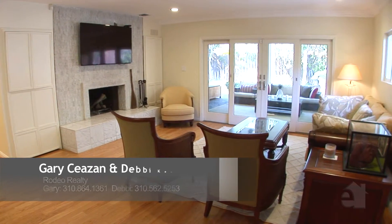Relax next to the warmth of the fireplace or step through elegant French doors to a private patio. The formal dining room is an ideal place to sit and dine with family and friends.